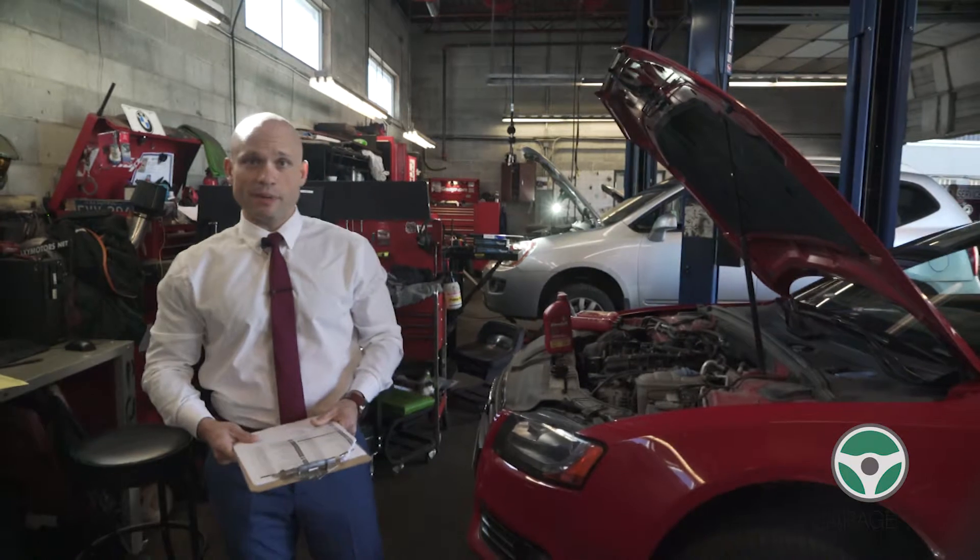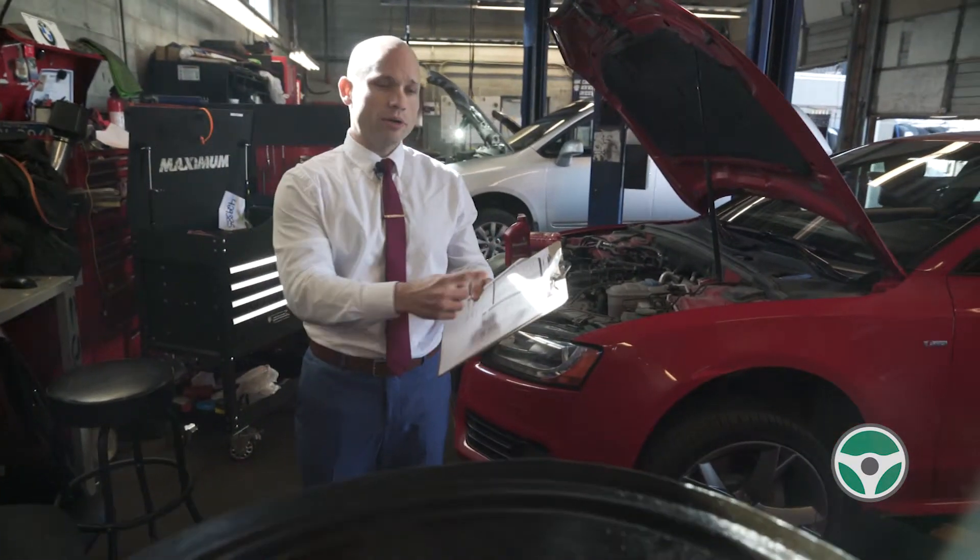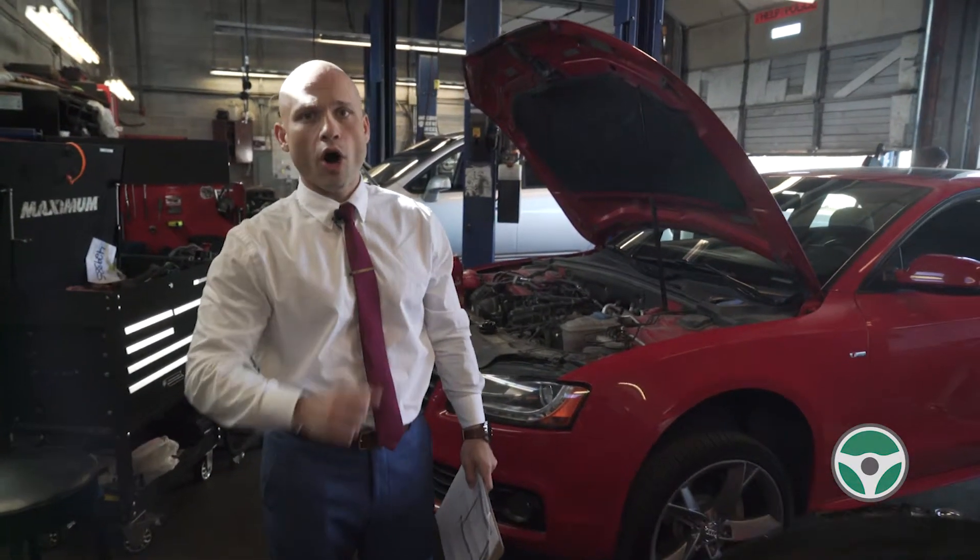Here's tip 3: before buying any vehicle, make sure you get a pre-purchase inspection. Here at Galaxy Motors we do a 155-point inspection on all our vehicles.